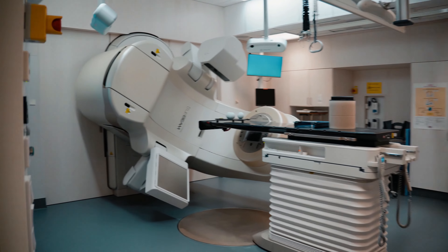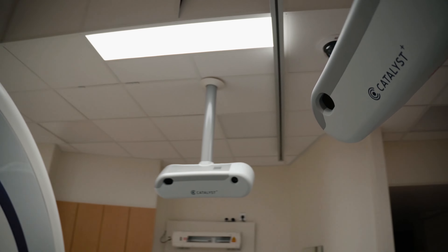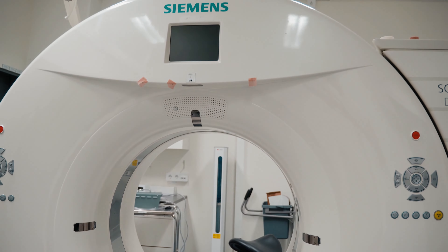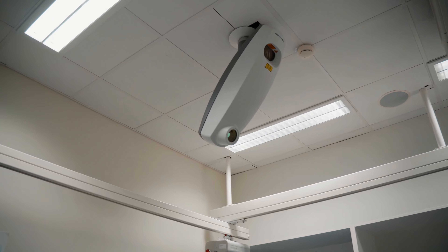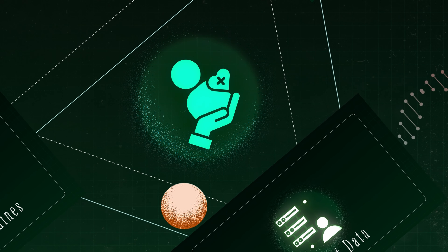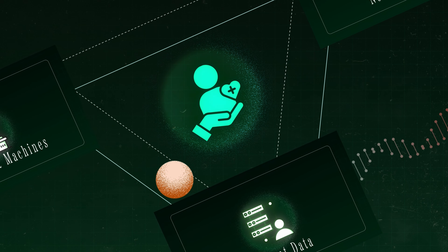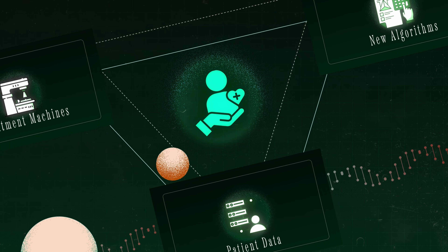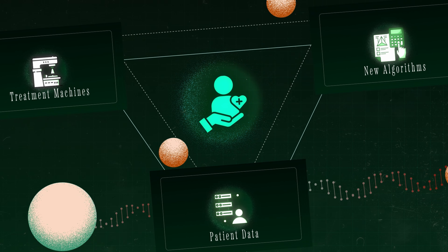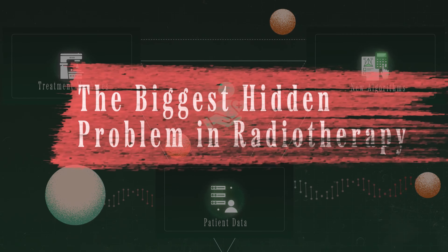Now to add even more complexity to that problem, we have been constantly developing advanced treatment machines with amazing treatment capabilities, creating new physics algorithms, developing new software, and discovering new treatment techniques since the beginning of the 20th century. So the billion dollar question today is: how can we communicate and take advantage of all these advanced treatment machines, create precise treatment plans, and learn new things from the massive amount of stored patient data we have in our databases?